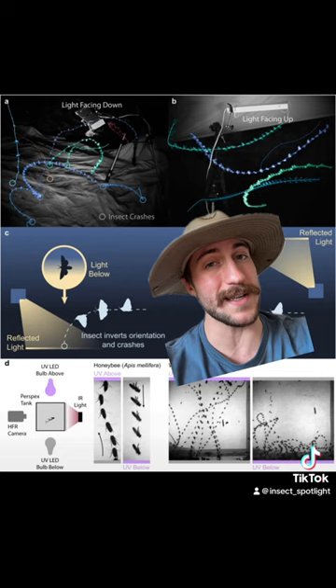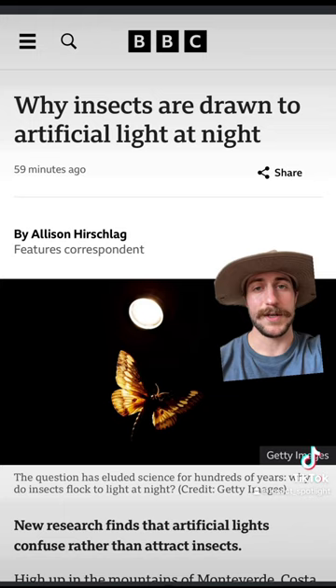Downward-facing lights consequently have the least impact on nocturnal insects. So remember to turn off your outdoor lights at night to save insects from this Sisyphean task.